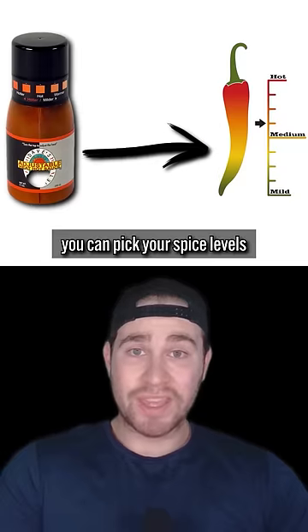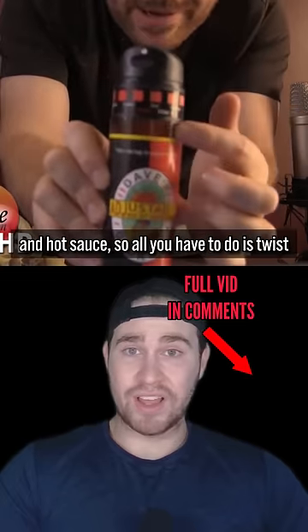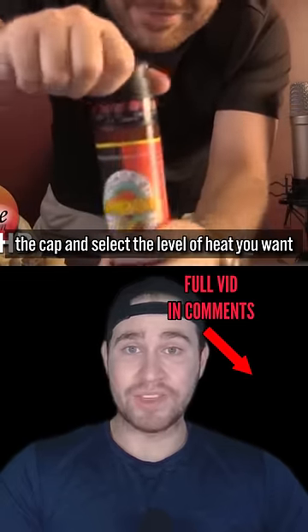With this adjustable hot sauce, you can pick your spice levels. The clever device mixes a blend of mild and hot sauce, so all you have to do is twist the cap and select the level of heat you want.